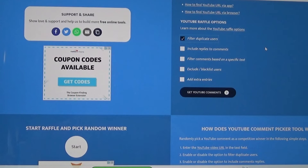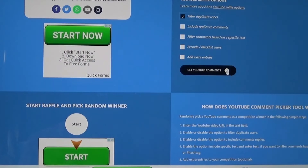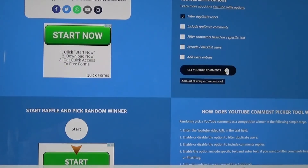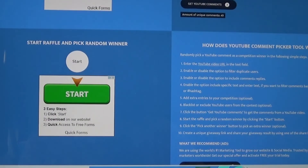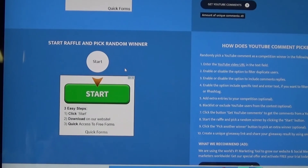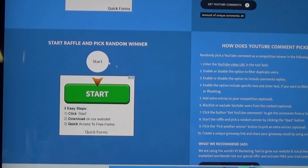Somebody who put in five comments doesn't have five chances. I hope that makes sense. We're going to go ahead and click on 'Get YouTube Comments.' There are 49 according to this. I'm going to click 'Start' and I'm going to do this twice because we have two winners. The first one is going to be for prize giveaway number one, which is the Sashiko set. Here we go.